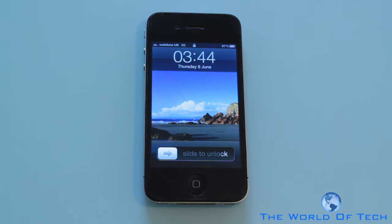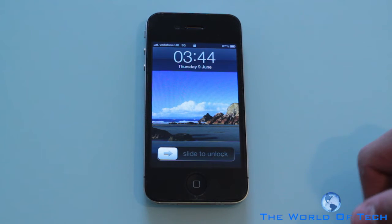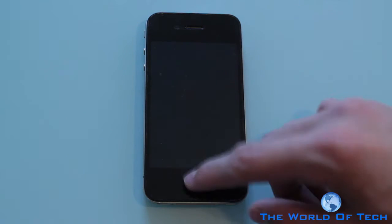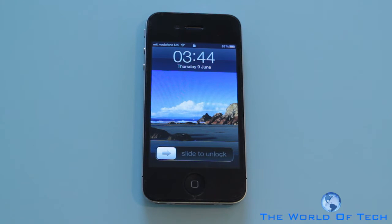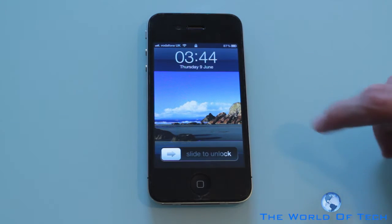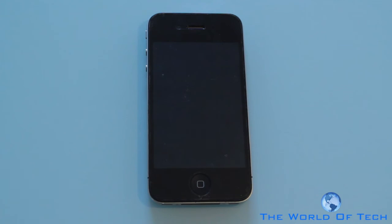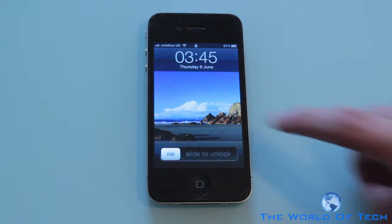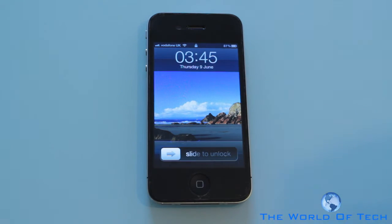First of all let's take a look at the lock screen of the device. People were asking for widgets and they're going to get widgets, although it's not exactly the widgets we were hoping for. We sort of have a notification widget. For example if somebody sends an @ reply on Twitter or an iMessage it's going to pop up in a little notification that you're going to be able to slide to unlock. And if I do get an iMessage during this video I will be showing you that as well.